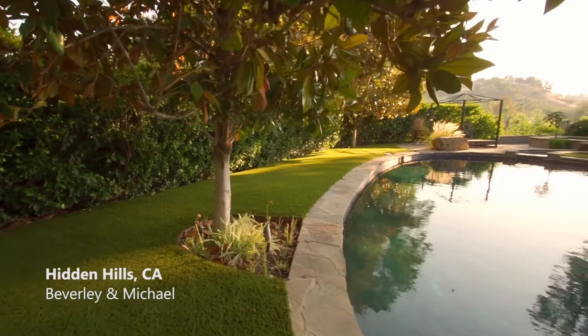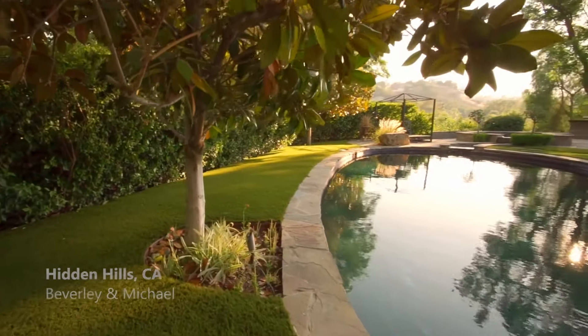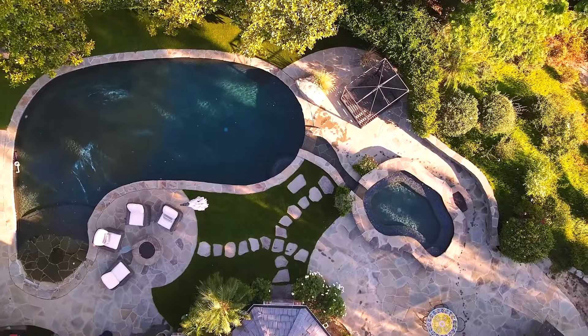We've been researching synthetic turf for probably over 10 years now, and Sinlon is 100% the go-to. We finally pulled the trigger and we could not be happier.